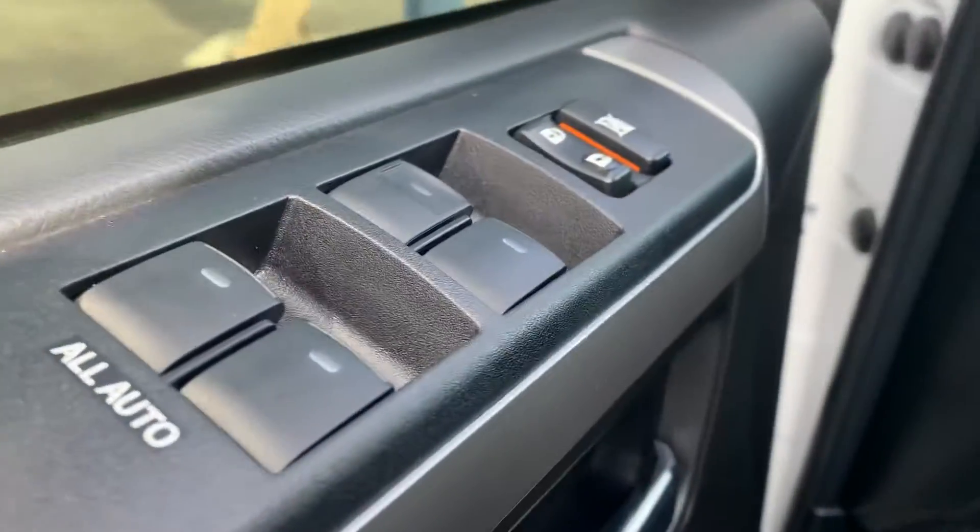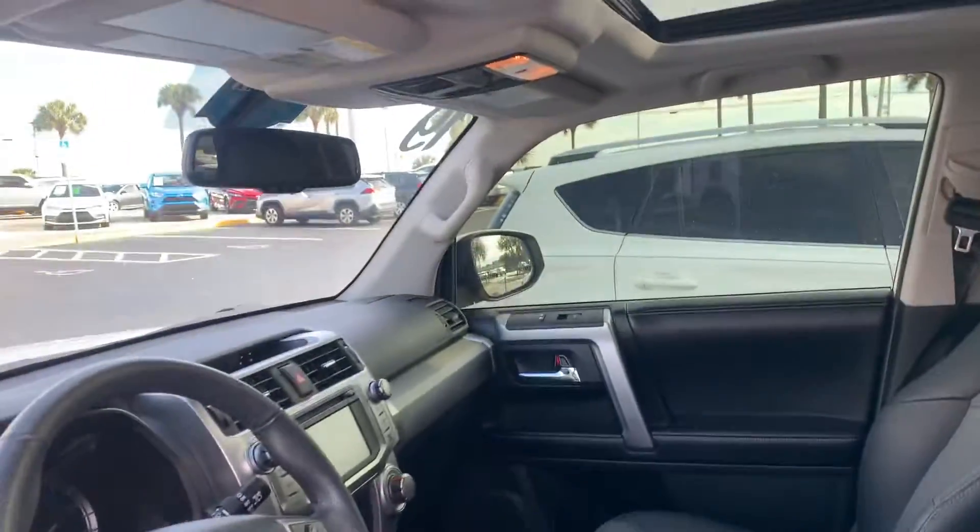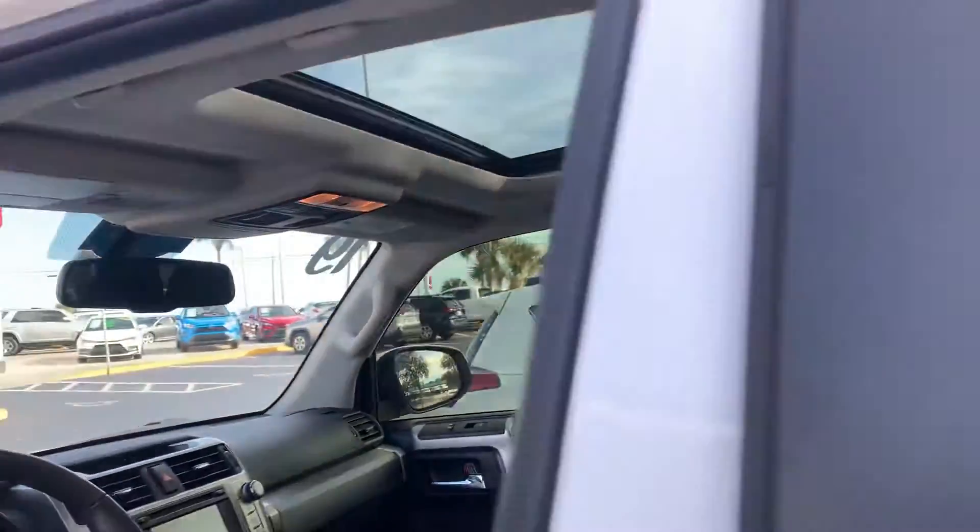All four of your windows are all auto up, auto down, including the one all the way in the very back. You've got the auto-dimming rearview mirror and a really nice sunroof.